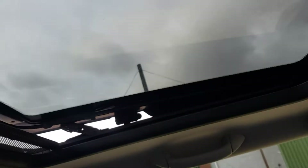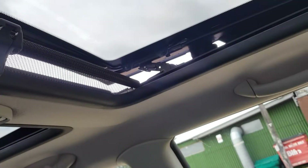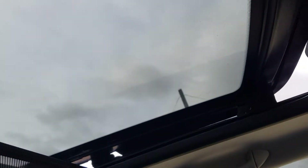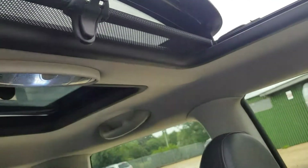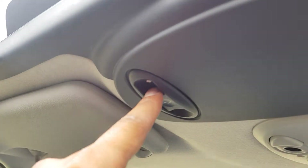Let's look at the sunroof. It's on tilt mode at the moment but can fully open. And obviously to close it again.